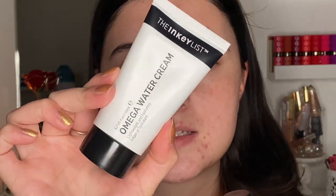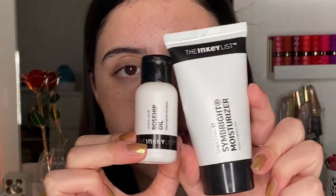Because you're applying this as your last step on top of a moisturizer, I want to talk about that. The two moisturizers I've been using are the Simbright Moisturizer and the Omega Water Cream from the Inky List. Between the two, the Omega Water Cream is a better fit for my skin — I really like the feel of it — but I find that when I pair it with this oil, my skin feels a little tight and dehydrated in the morning. That may just be because it's such a lightweight moisturizer. So when I've been using this oil, I like to pair it with the Simbright Moisturizer, which has a thicker consistency, and I find the oil sits really nicely on top of it.